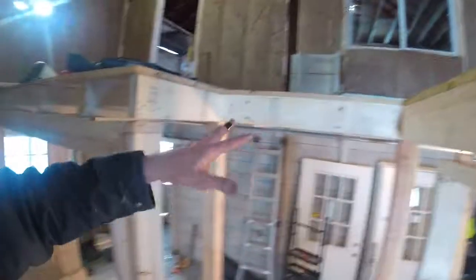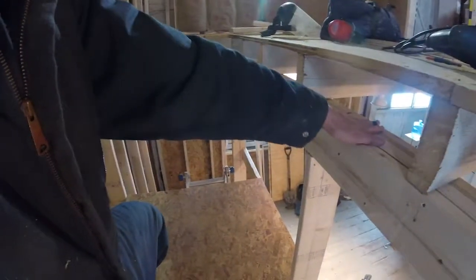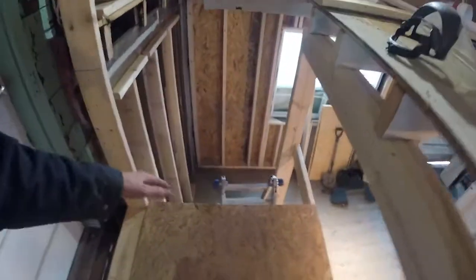Now that we have access to the stairs and the cutout is in, John's going to come back this weekend and we're going to finish the stairs. We've cut all this back so the floor joists are resting on that three-beam header that we put in, and now we're going to continue moving the stairs up into the artist loft.